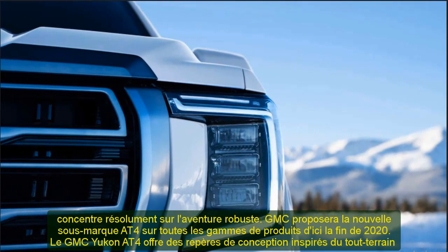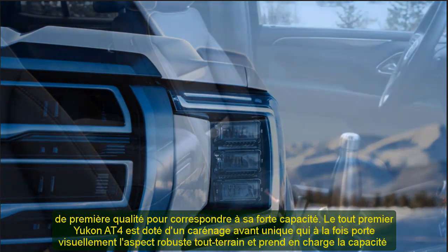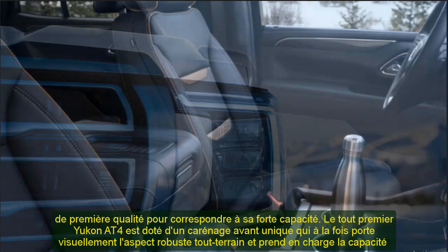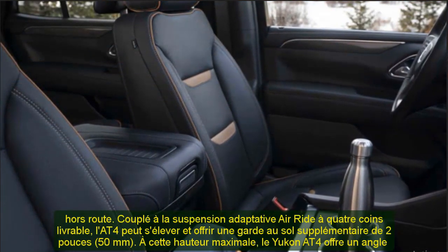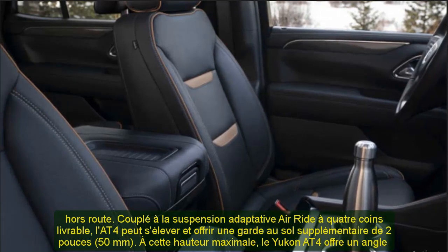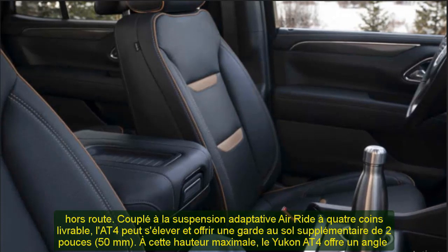Magnetic ride control, a technology pioneered on exotic sports cars, enables both precise body control and handling capability. It is one of the fastest reacting damping systems in the industry, using sensors to continually read the road and alter the damping rate of the shocks almost instantly. It reacts much faster than traditional shock absorbers to reduce bouncing, body roll, and vibrations that can often resonate in a large SUV.